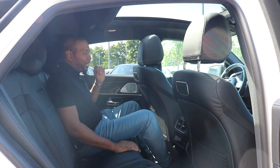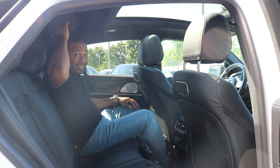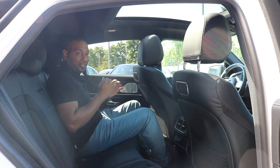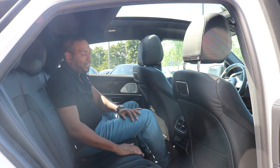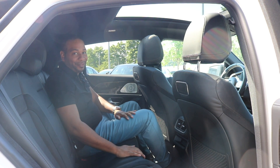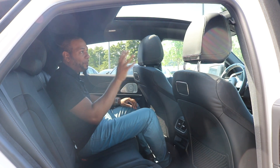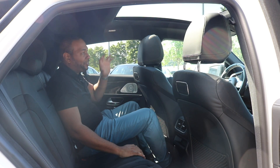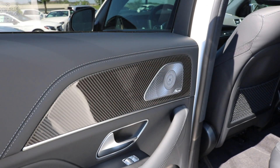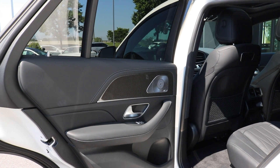One thing about the GLE Coupe — when getting in the back you have to duck for that low roofline. I'm about 5'11" to 6 feet, but once inside there's still plenty of headroom and it doesn't feel cramped. The rear seats are extremely comfortable, featuring the same diamond stitching with Dinamica inserts and black Nappa leather that's just so smooth to the touch. You can also take full advantage of the huge panoramic roof, which allows plenty of light into the cabin so you don't feel cramped — especially with black leather interior. The rear door panels are covered in black Nappa leather with carbon fiber inserts, Burmester speaker grilles, aluminum door handles, window controls, and door storage.